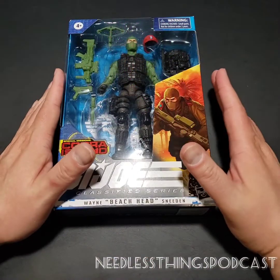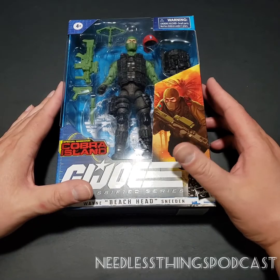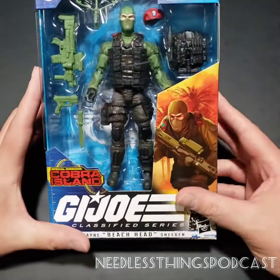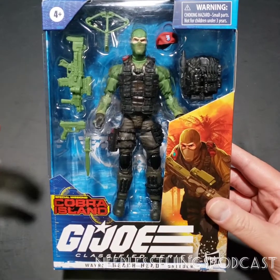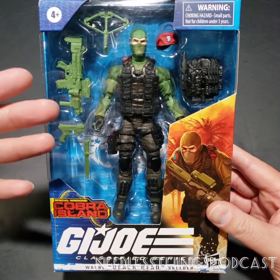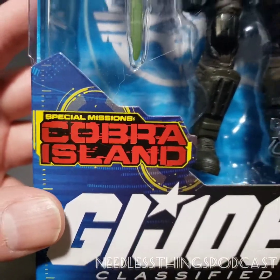Hey, Phantom Maniacs, welcome to the newest Needless Unboxing brought to you by Audible Interlude, a G.I. Joe podcast available wherever you get your podcasts. Today we are taking a look at the final piece of Special Missions: Cobra Island.